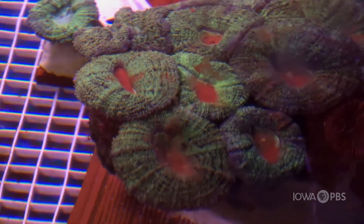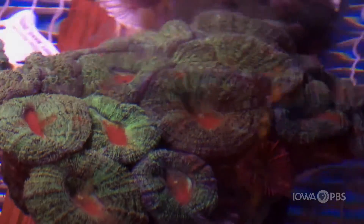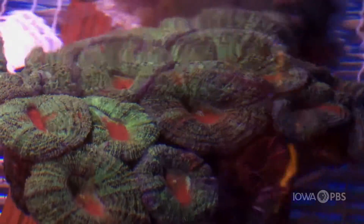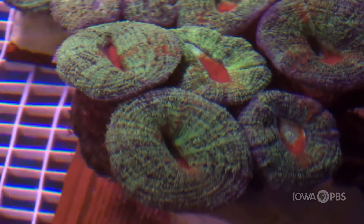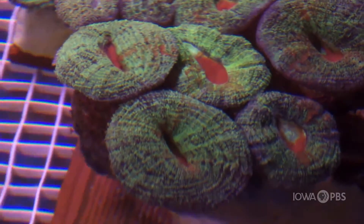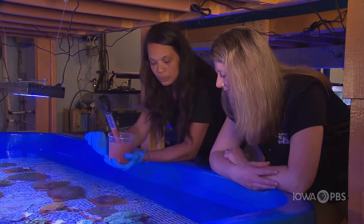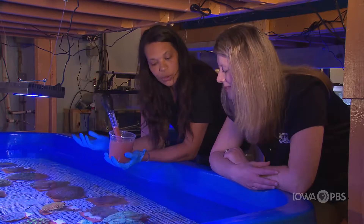It looks like the polyps are kind of closing — is that them actually eating? Yep, you can see how the mouth is deepening and they're actually absorbing all that food, and they'll take it in and use it for energy. We'll do that with each coral, just kind of spread the food right over those mouths and let the corals do the rest.